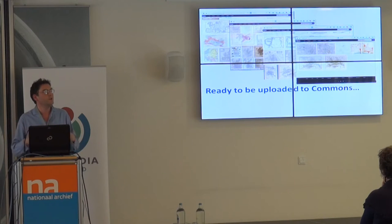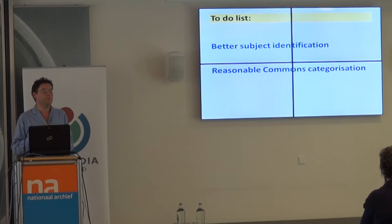So we started with a million images we knew nothing about. We've identified 50,000 of them as maps, and through georeferencing we're identifying what those maps are of. Ready to be uploaded to Commons? Well, if I'm being honest — almost. There is still a to-do list. Someone giving a tutorial on uploading did say: try and get it right first, because it's much easier to correct things before the upload than after. So on my to-do list — and this is actually an open thing, because there are people in this room who know how to solve these problems better than I will.